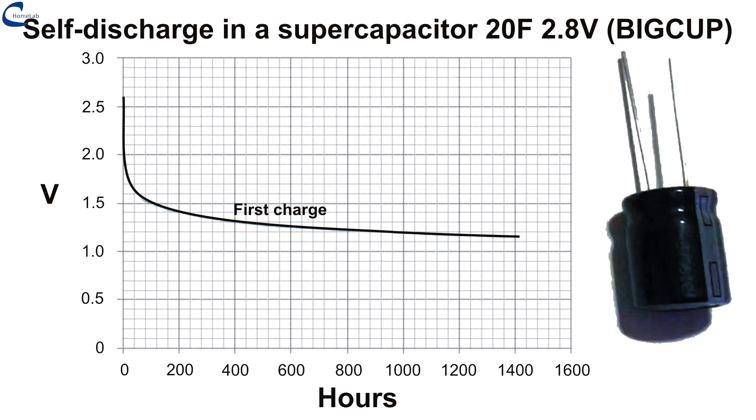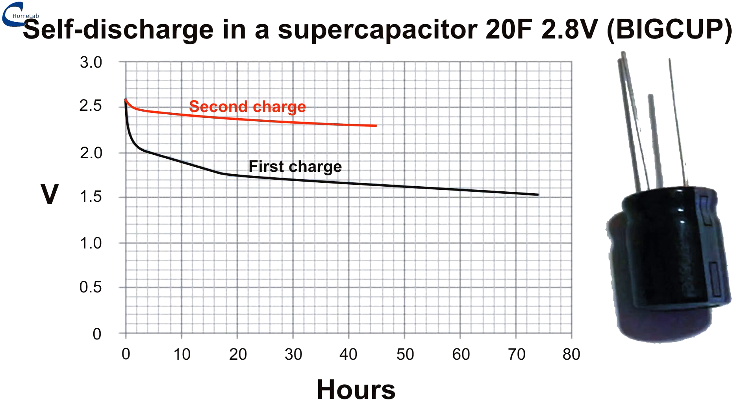I performed a test to evaluate the self-discharge of this new 20F supercapacitor. The capacitor was charged for the first time at 2.6V and then left idle for 1,400 hours. In the first 100 hours the voltage dropped below 1.5V. Then the voltage drops again but much more slowly, reaching 1.15V after 1,400 hours — 58 days. In a second graph I compared the discharge curves over 40 to 70 hours for the first and second charge. After the second charge, the self-discharge of the capacitor decreases a lot. Most likely a few cycles of discharge/charge will be enough to stabilize it on more than acceptable values.